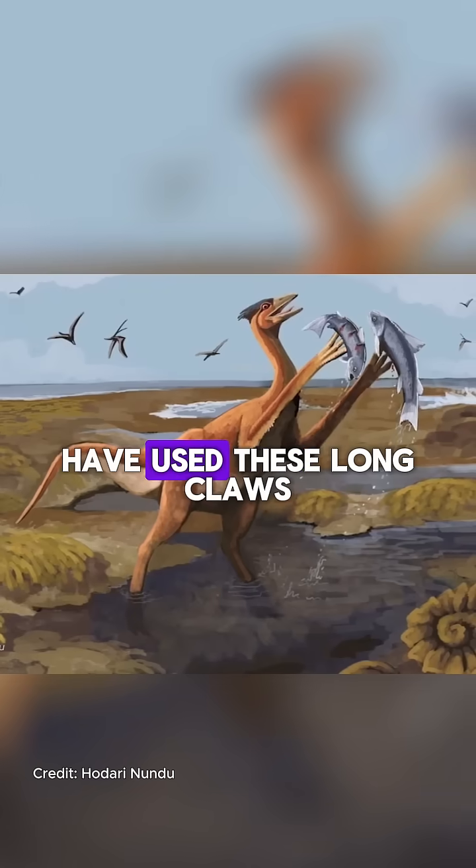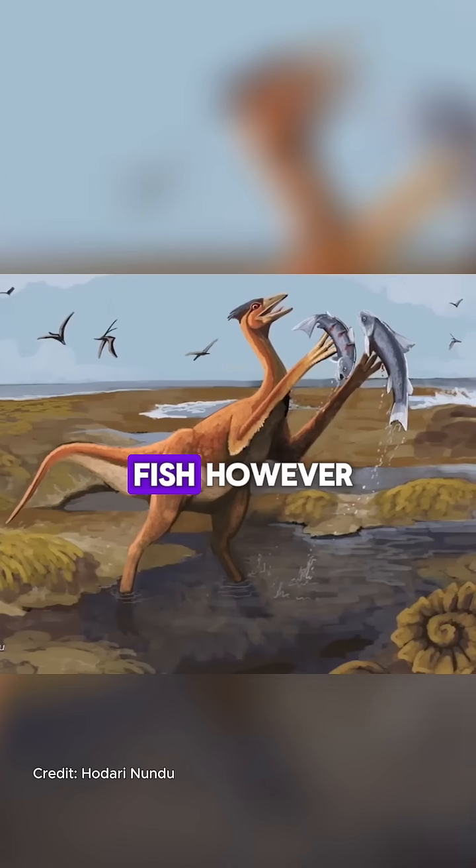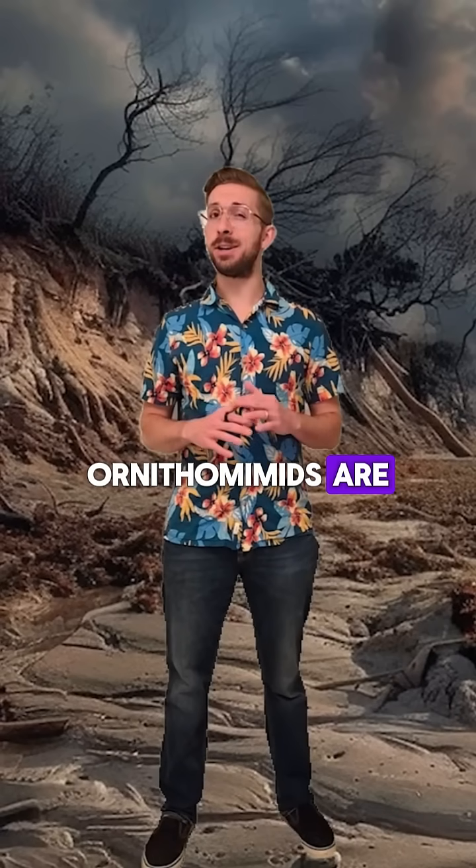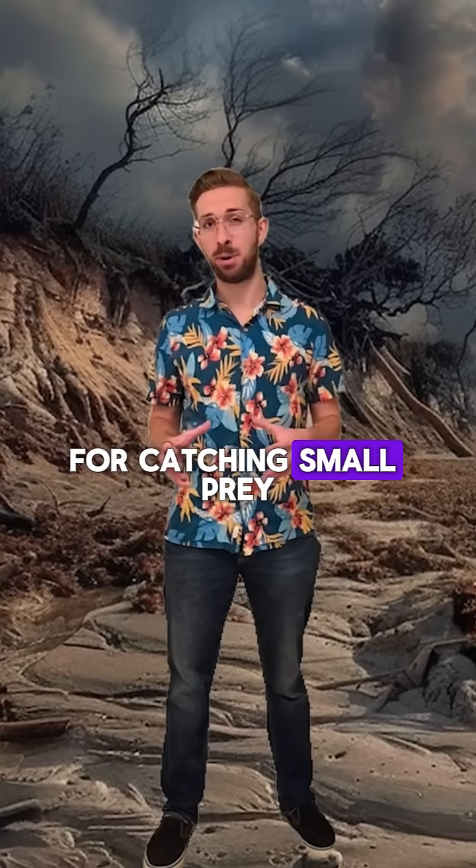Other wilder theories think that it would have used these long claws to help it catch fish. However, that might not be the case either. While no claws were found from Mexidracon, Ornithomimids are not known to have claws that are ideal for catching small prey.